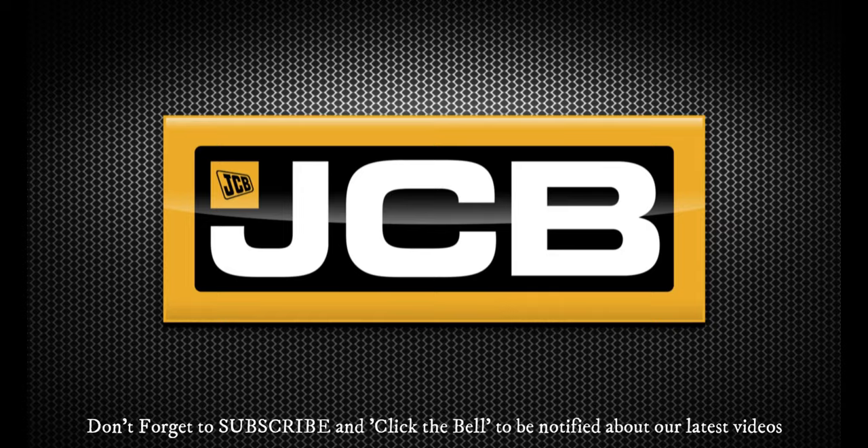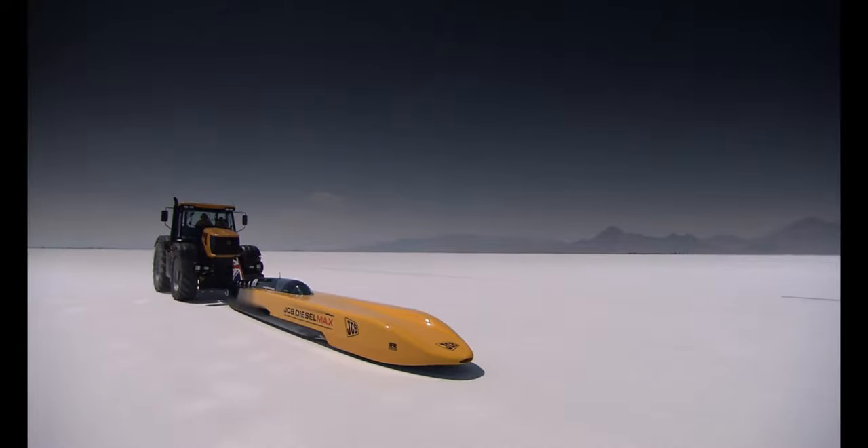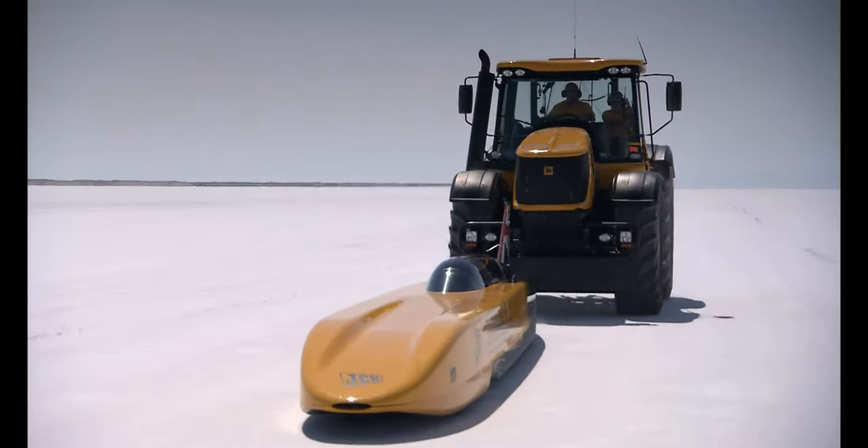Here's the sneak preview of the world's fastest diesel vehicle at 343 miles per hour — a JCB of course. It uses a fast track to get it rolling. This will be covered in a special 30-minute video.